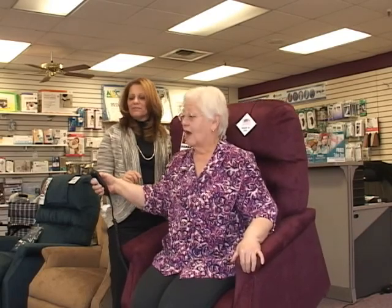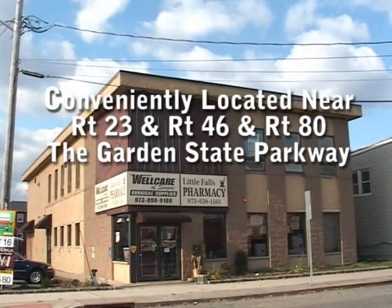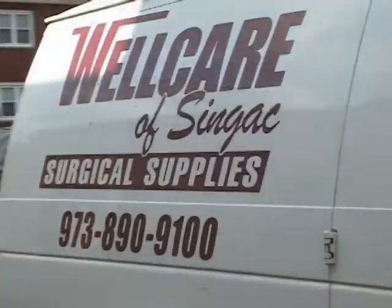Because of our personalized service here at WellCare of Sinyak Surgical, our customers often say they don't feel like customers — they feel like they are part of our family. We're conveniently located near Route 23, 46, Route 80, and the Garden State Parkway junction. We also provide free delivery to the immediate area.